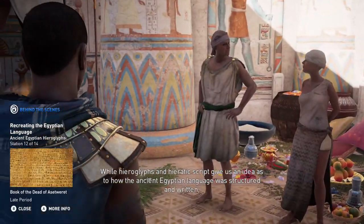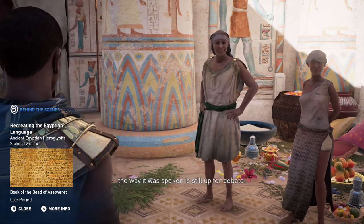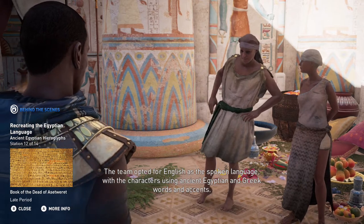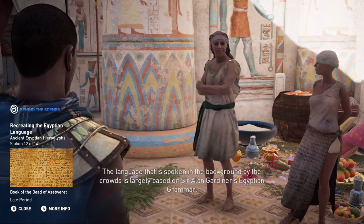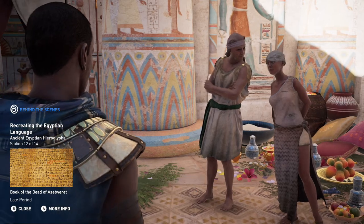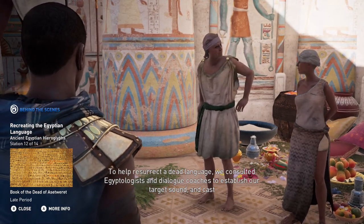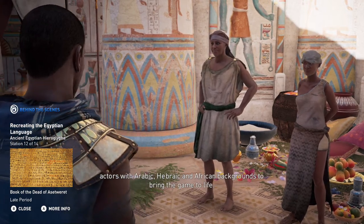While hieroglyphs and hieratic script give us an idea as to how the ancient Egyptian language was structured and written, the way it was spoken is still up for debate. The team opted for English as the spoken language, with the characters using ancient Egyptian and Greek words and accents. The language spoken in the background by the crowds is largely based on Sir Alan Gardner's Egyptian grammar. To help resurrect a dead language, we consulted Egyptologists and dialogue coaches to establish our target sound and cast actors with Arabic, Hebraic, and African backgrounds to bring the game to life.